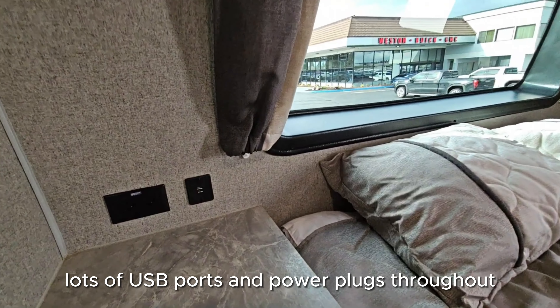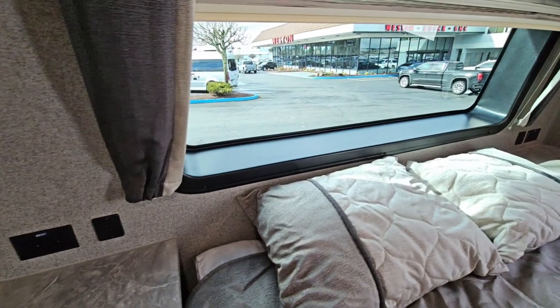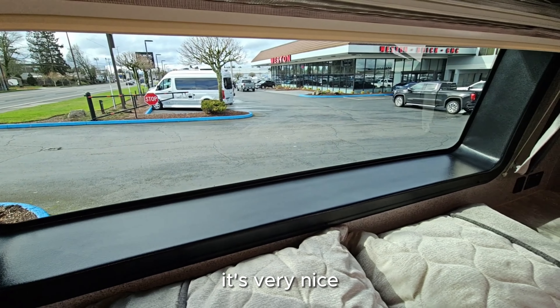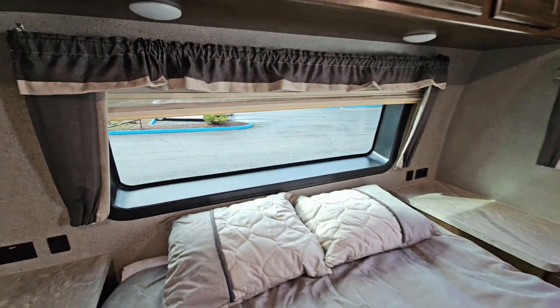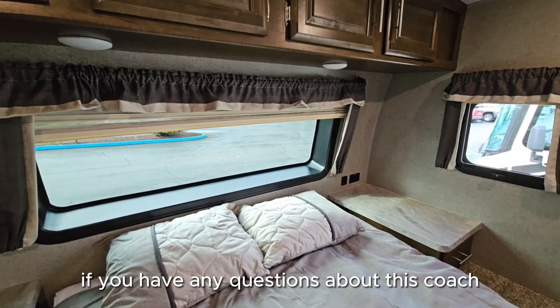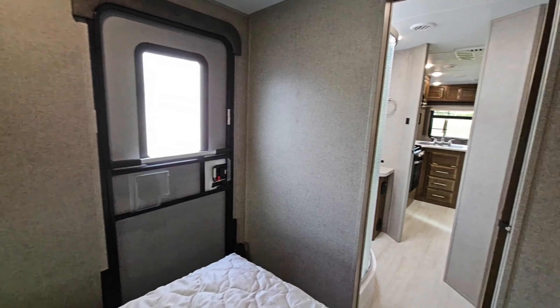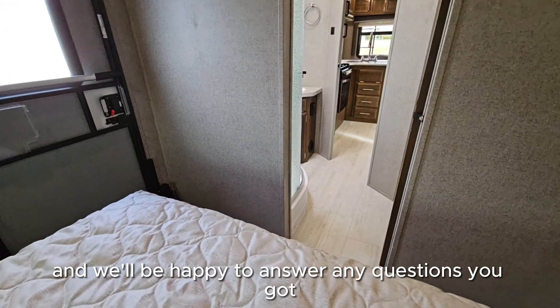Just a great floor plan — small footprint, easy to tow, easy to maneuver, great quality. Lots of USB ports, power plugs throughout, and you get this nice window to look out. It's very nice.